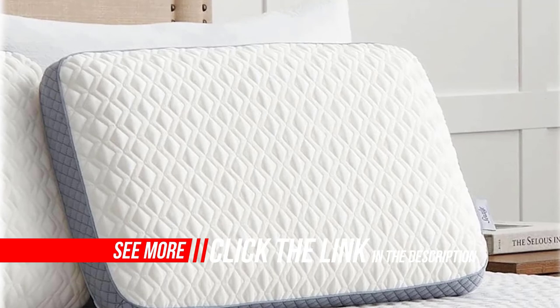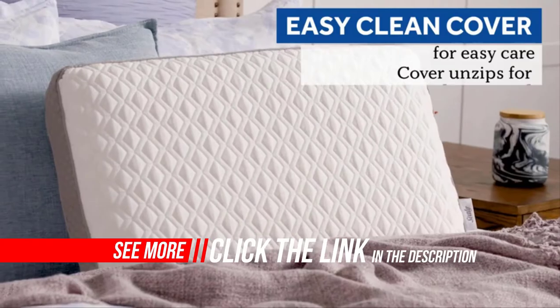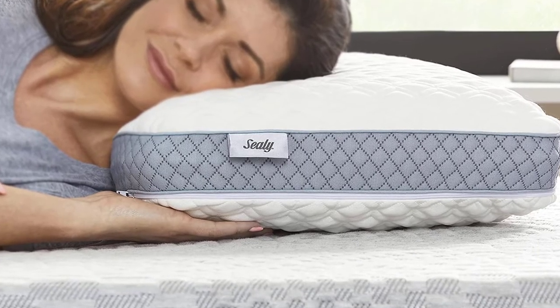Proudly designed and assembled in the USA and backed by over 130 years of Sealy quality. Pressure-relieving memory foam adapts to your unique shape and supports your head and neck for a comfortable night's sleep. Includes a removable and machine-washable cover.